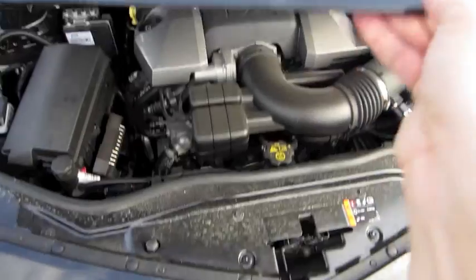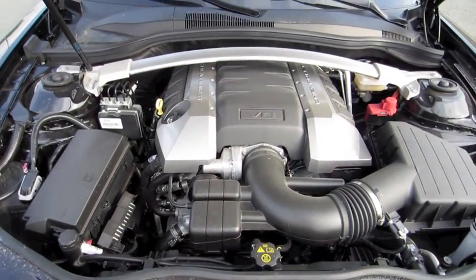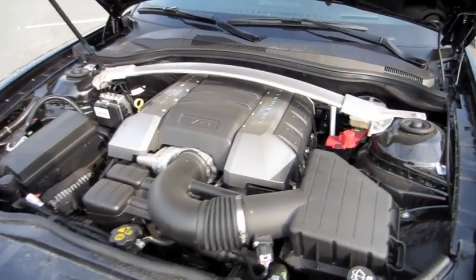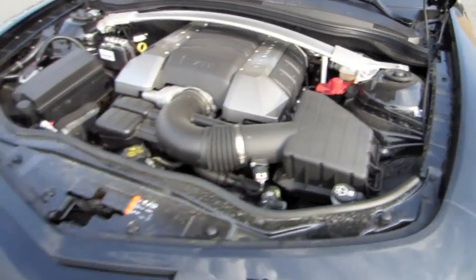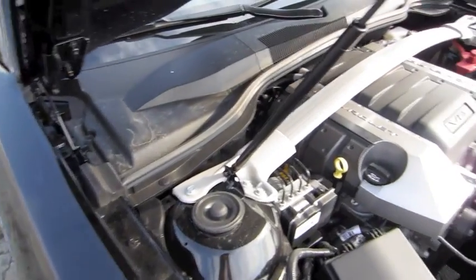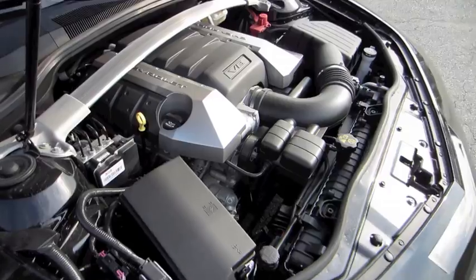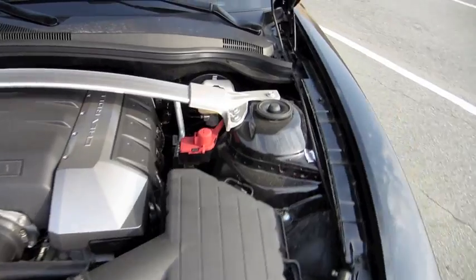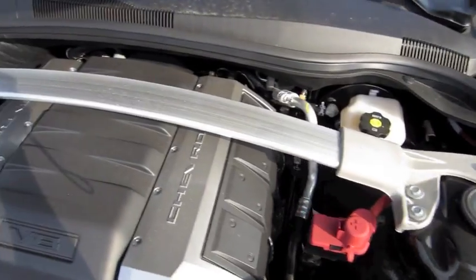The Camaro SS 6-speed comes with a 6.2-liter V8 putting out about 426 horsepower at 5,900 RPM and 420 foot-pounds of torque at 4,600 RPM. Gas mileage is an estimated 16 city, 24 highway. And there's a strut tower brace.